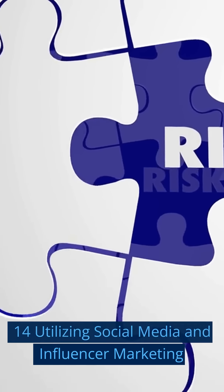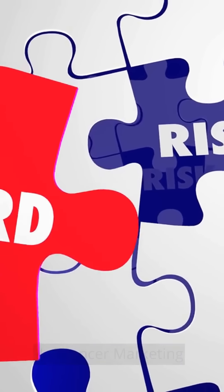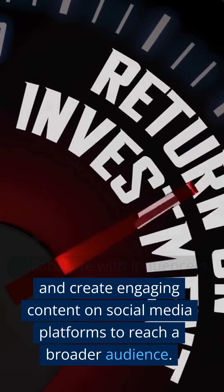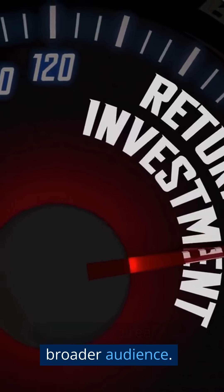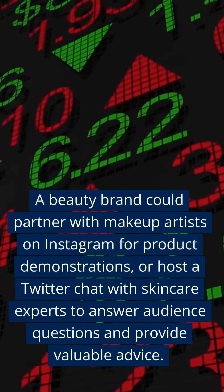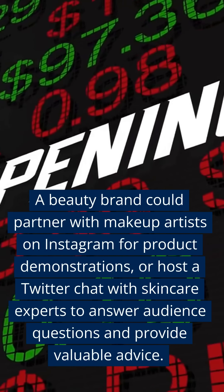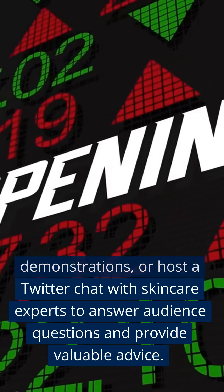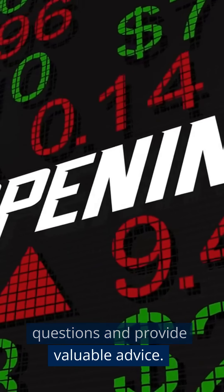Fourteen: Utilizing Social Media and Influencer Marketing. Collaborate with influencers and create engaging content on social media platforms to reach a broader audience. A beauty brand could partner with makeup artists on Instagram for product demonstrations, or host a Twitter chat with skincare experts to answer audience questions and provide valuable advice.